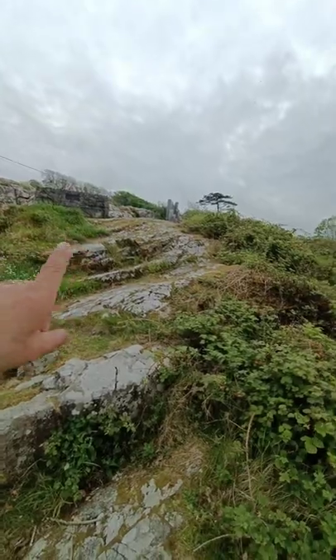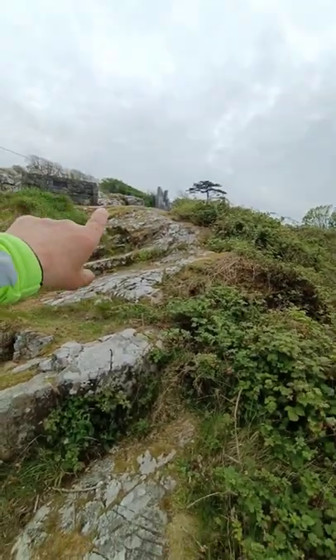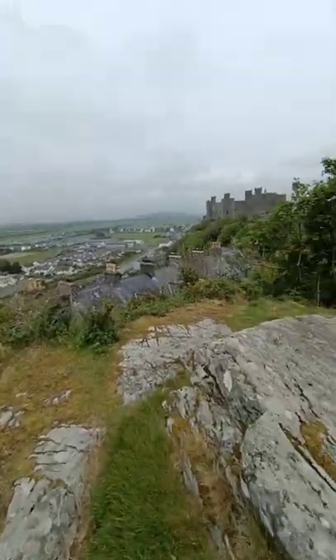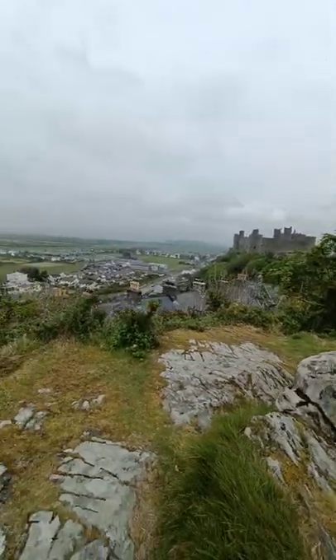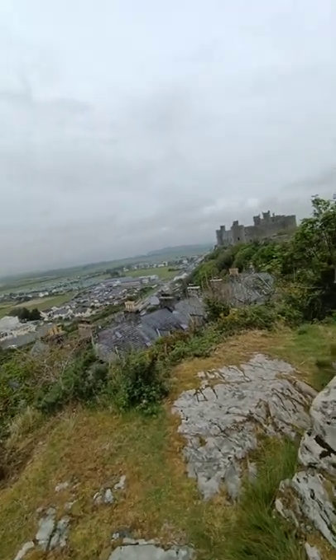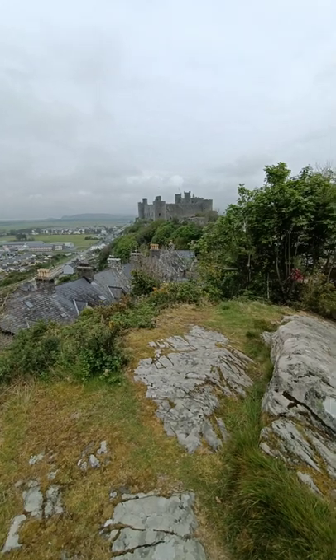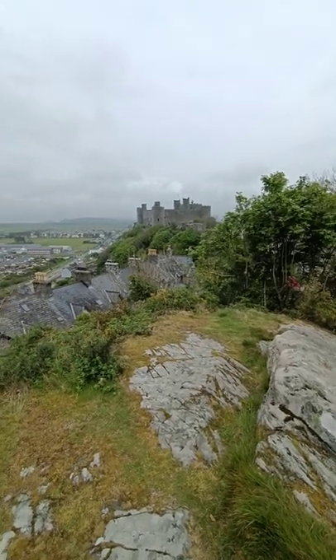There's a rocky outcrop here and I've put the bike just behind there and clambered down through the brambles and come and set myself up here, because this is where artists have come over the years. Turner would certainly have stood here about 200 years ago and he would have sketched it, like I've done.